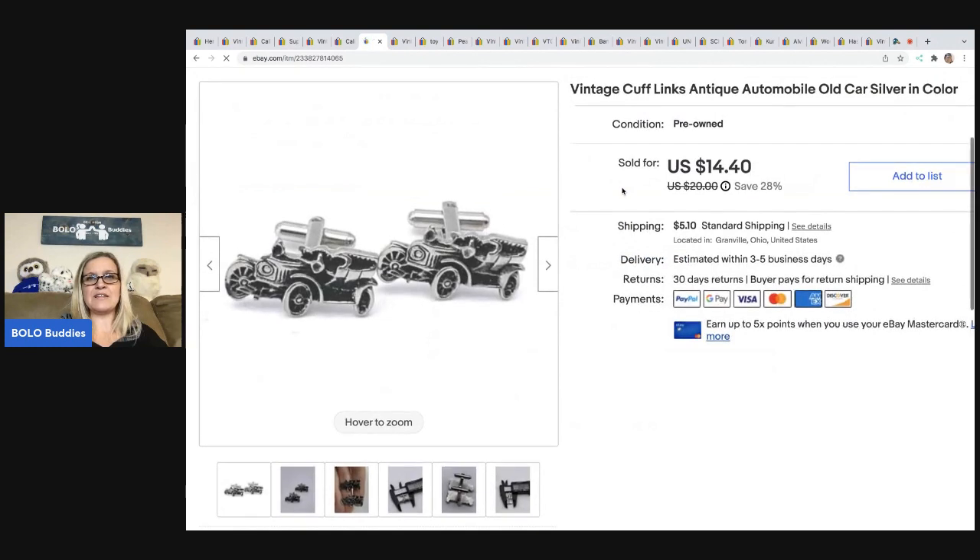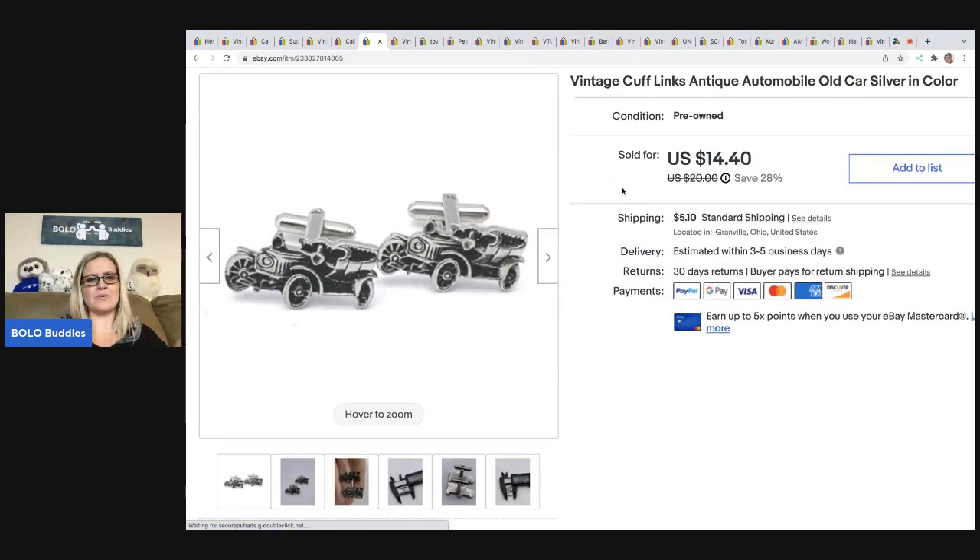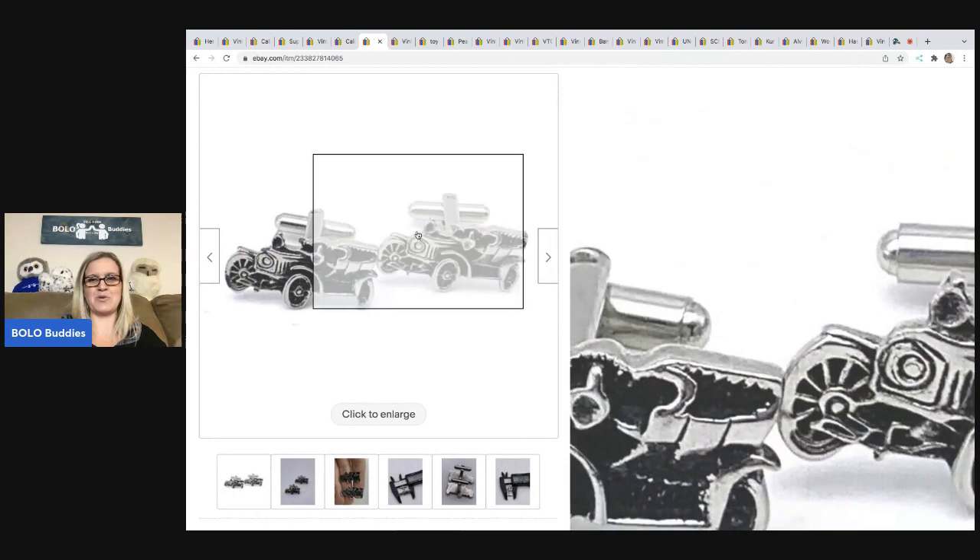The next item I sold are these vintage cufflinks. Cufflinks really range — they're typically bread and butter, but there are some that can go for big money. I sold these for a best offer of $10, and the buyer was all in for $16.28. I got them at a garage sale for a buck. They are automobile car cufflinks — how cool are these? I just think they're super cool.